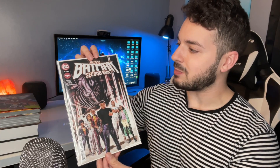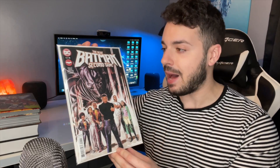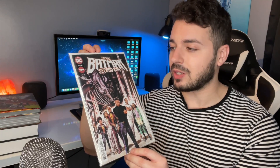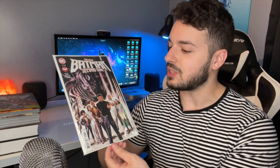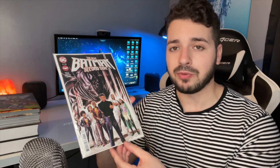Next up, I got Batman Second Son issue one of four. This is all about Tim Fox taking over the Batman mantle. I read the Future State run with the Tim Fox Batman and I really liked it, so when this one came out I knew I needed to read it. It's only four issues. This issue explored Tim Fox's family dynamic and what's going on with the Fox family right now. There wasn't a whole lot of Batman-related stuff, but I'm sure it picks up in issue two. If you didn't read the Next Batman from the Future State run, I definitely recommend picking this up.